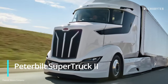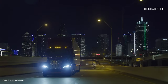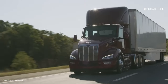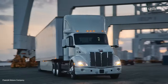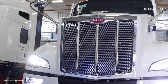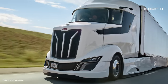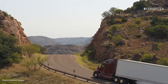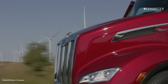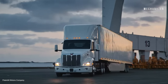Peterbilt Super Truck 2. Unveiled at CES 2024, this high-efficiency concept vehicle boasts a suite of advanced features that highlight the future of transportation. The Super Truck 2 integrates a Cummins 15-liter diesel engine paired with a 48-volt hybrid system, enhancing power while minimizing fuel consumption. This truck exceeded the US Department of Energy's freight efficiency goals with a staggering 132% improvement. Peterbilt engineers shaved more than 500 pounds off by using lightweight carbon fiber parts, making it significantly lighter than a conventional Class 8 long-haul tractor. Its aerodynamic design includes a chassis that lowers by 4 inches at highway speeds, reducing drag and boosting efficiency by 25% over its predecessor.